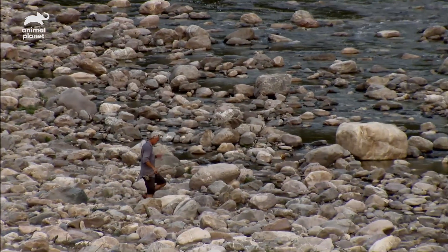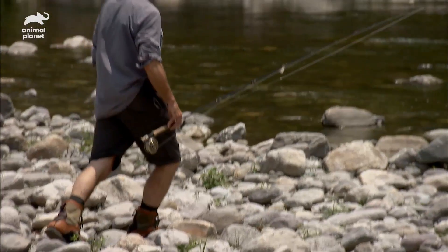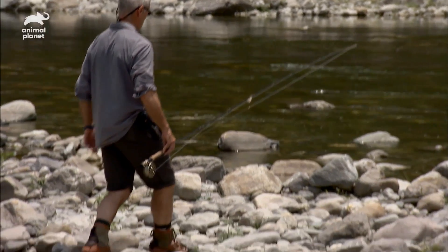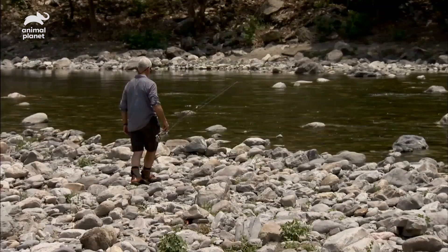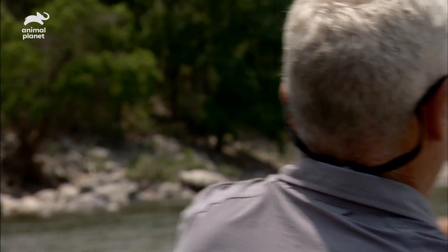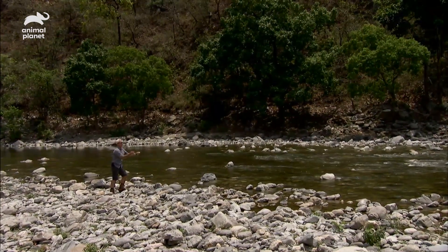The water in this river is running shallow and clear. A wary hunter in this water could easily see me before I see it, so I need to adopt a stealthy approach. To start with, I decide to try fly fishing.